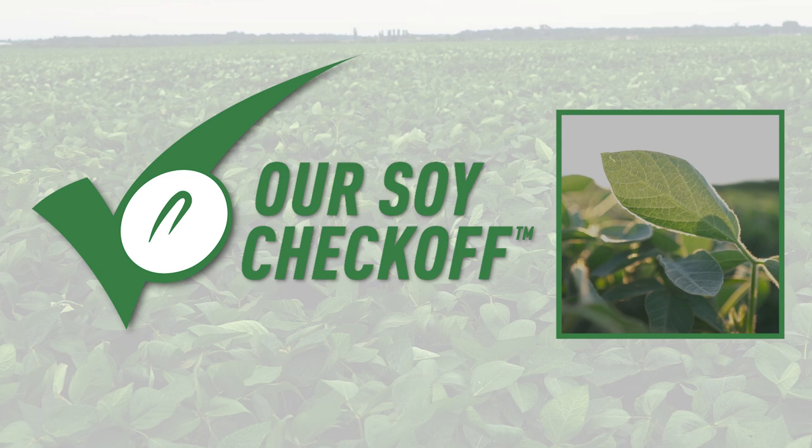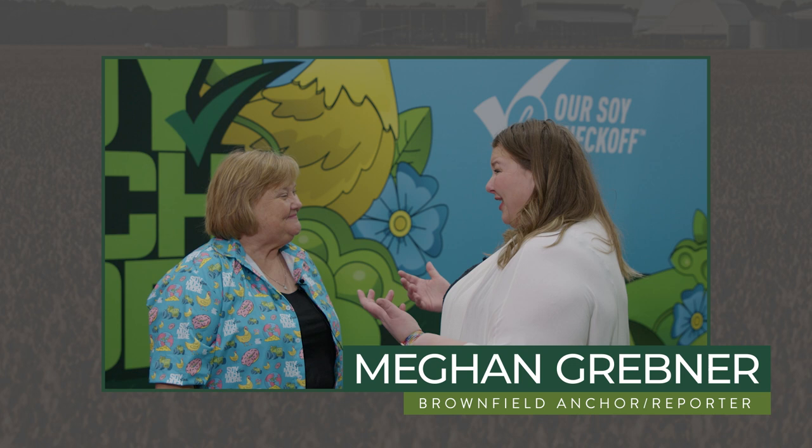I'm Brownfield's Megan Grebner. With us today is April Hemmes, an Iowa farmer and the demand committee chair with United Soybean Board. We're going to talk demand and exports today, which is a really cool and fun topic when we get to talk about soybeans.